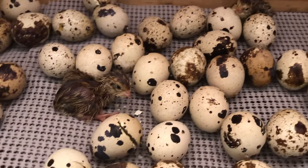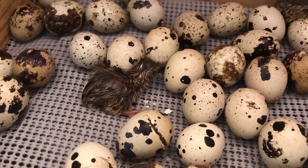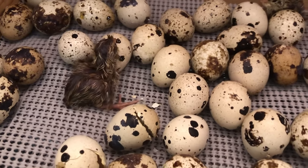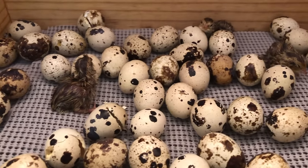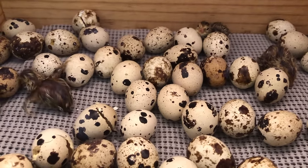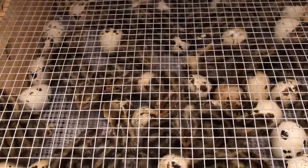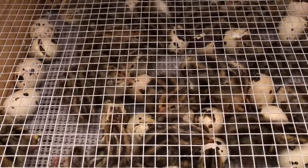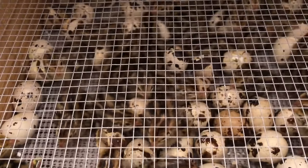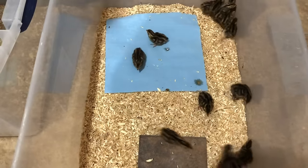Hatching day is here — you notice eggs pipping and chicks popping out like popcorn. What you want to do is just leave them alone. The chicks can stay in the incubator or hatching box for up to 24 to 48 hours before they need to be removed. The basic rule of thumb is once the chicks are dry and fluffy you can take them out and place them into a brooder.